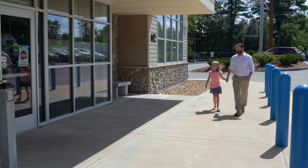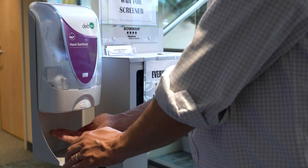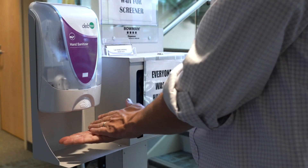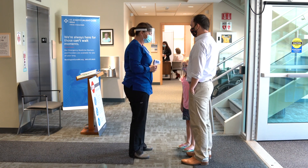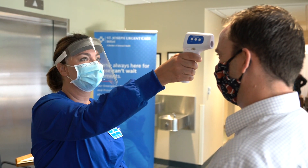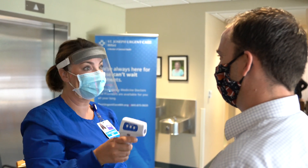We will ask you to wear your mask and proceed to enter the building. If you do not have a mask, we have them available for you in the vestibule. When you enter the building, you will be asked a series of questions by the screener, where we will also be taking your temperature.